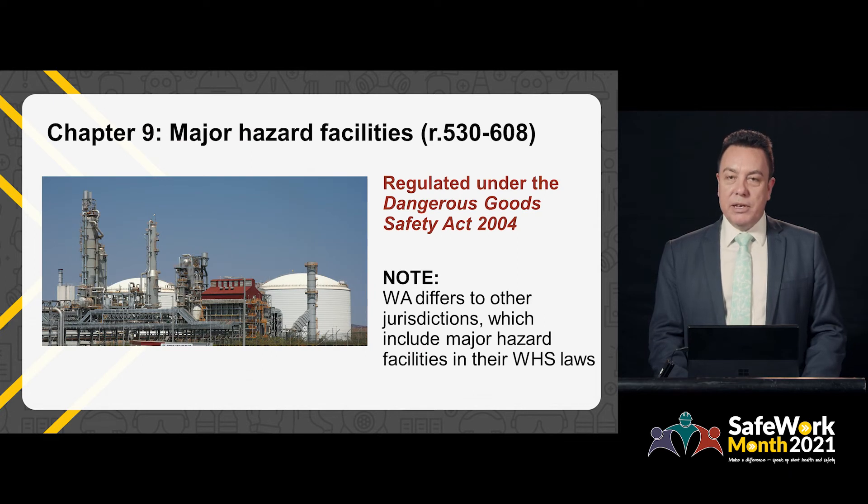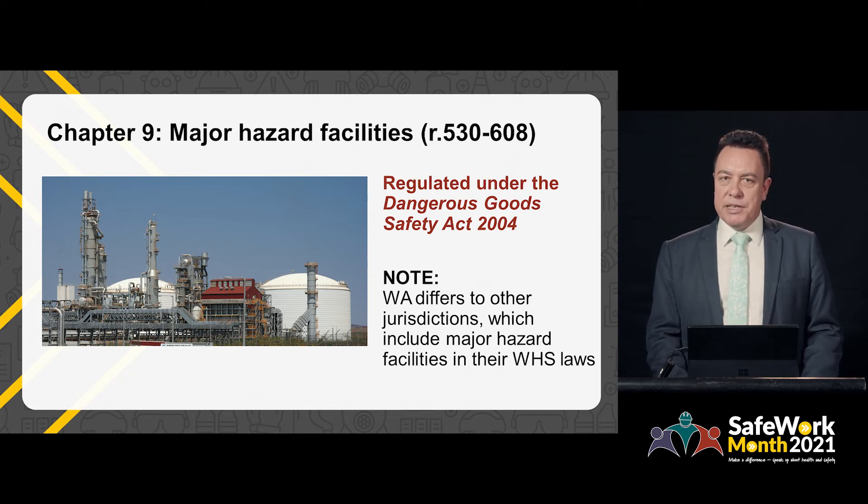Chapter 9 covers major hazard facilities. In Western Australia, major hazard facilities are regulated under the separate Dangerous Goods Safety Act 2004. The provisions related to major hazard facilities have therefore been removed from Chapter 9 of the WA version of the Work Health and Safety Regulations.